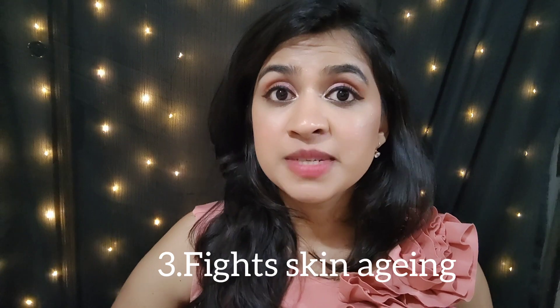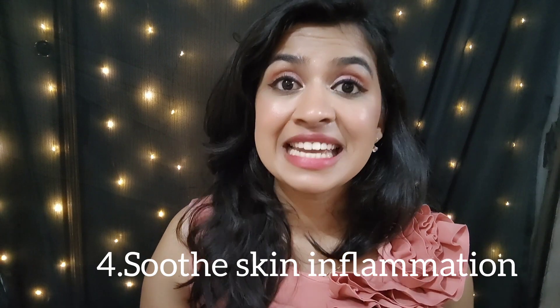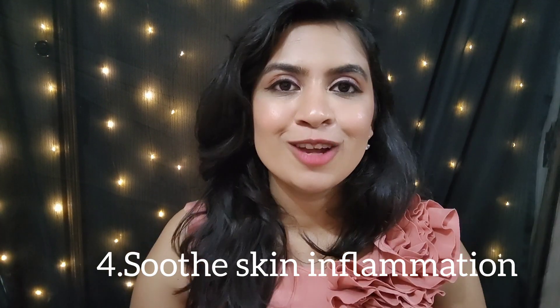Aloe vera is used as a natural product to reduce skin scars and blemishes. It has vitamin C and vitamin E in abundance, giving it anti-aging properties. It also helps boost collagen production in your body. Aloe vera helps to soothe skin inflammation and acne, and is highly rich in vitamin C, which promotes cell recovery.